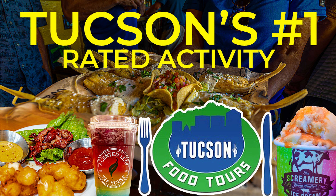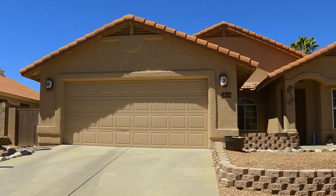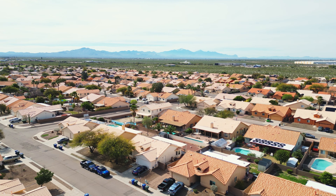We have over 600 videos about Tucson and real estate on this channel, so explore the rest after this one. And of course, comment below with your favorite thing about Rita Ranch.